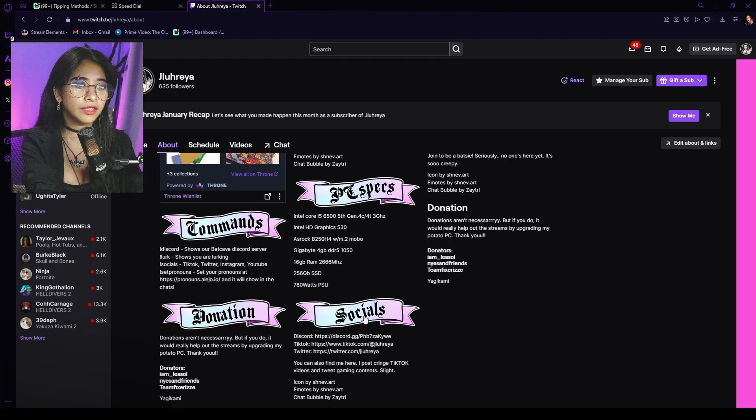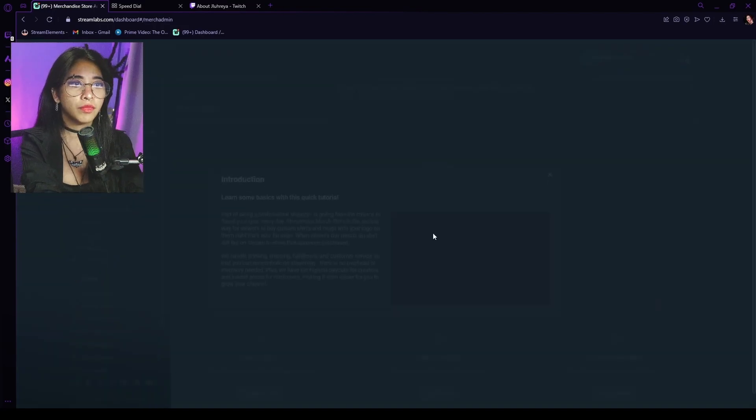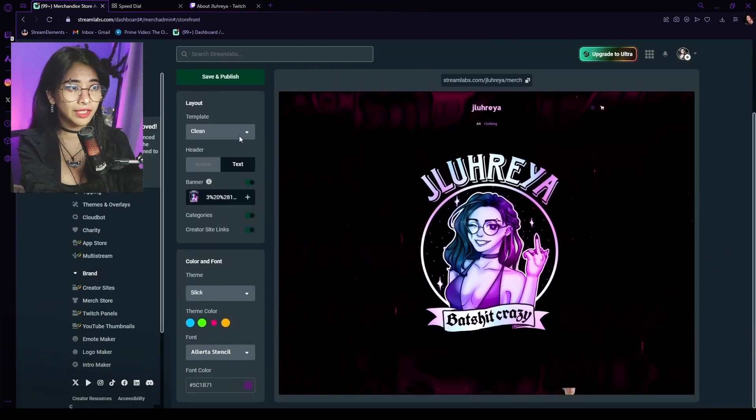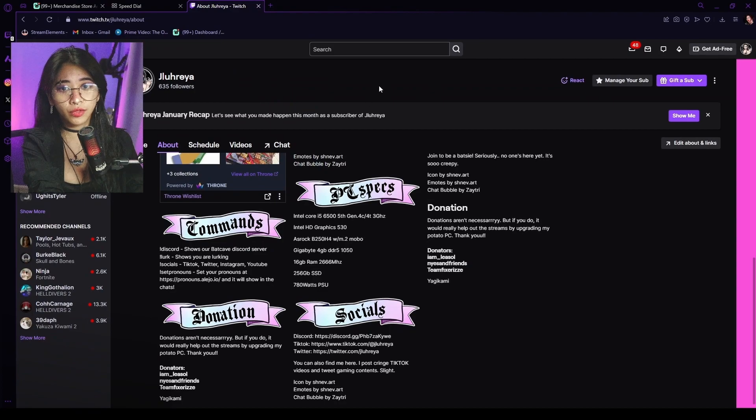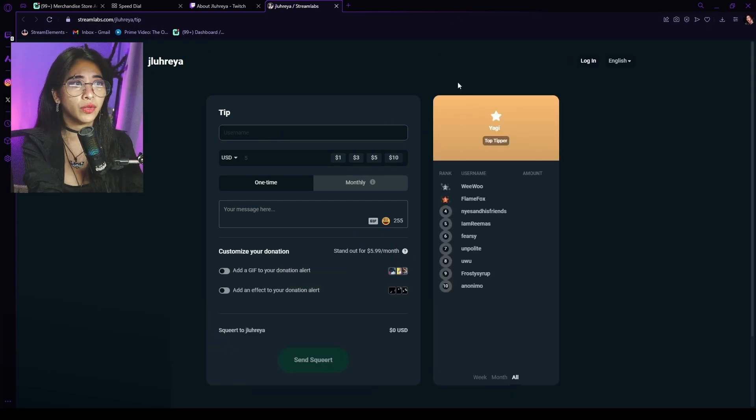This is what the panel is going to look like without any photos, so I suggest you put something on it. This design represents my merch, which is down here on my merch store — if you want, I can also do a tutorial on how to set up your merch. Basically, when people click on the image it will take them to the tipping website, and there you have it.